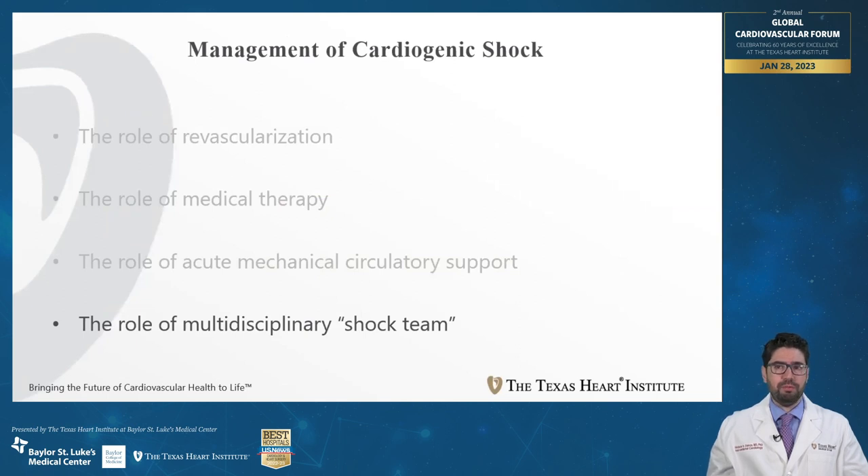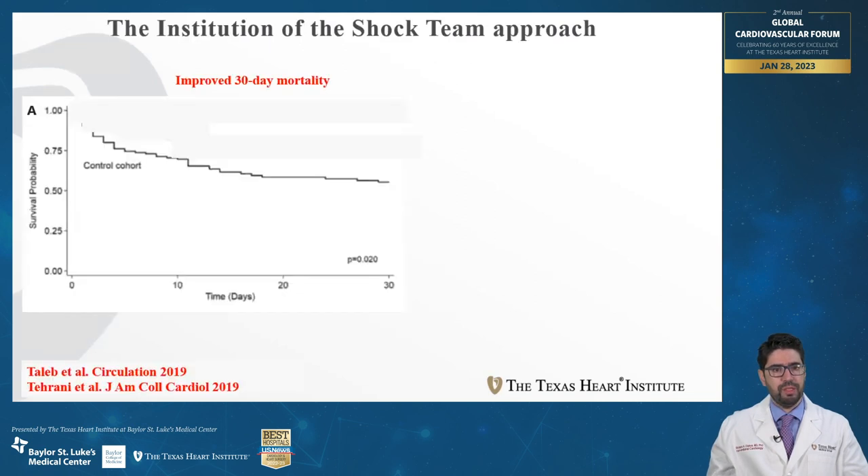An important recent development is the introduction of the team-based approach in the management of cardiogenic shock. A cardiogenic shock team is a multidisciplinary team including a heart failure cardiologist, a cardiac intensivist, an interventional cardiologist, and a cardiothoracic surgeon. The team evaluates the patient and assesses the need for medication or mechanical circulatory support. When comparing survival of patients treated by a shock team versus those who were not, those treated with a shock team do better.